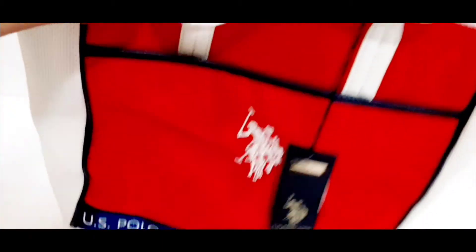Here's the last US Polo bag. It has a blue, white, and red color combo. You can see the logo right here, and it's the same on the back — nothing too special, but yeah, that's that one.